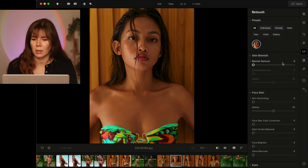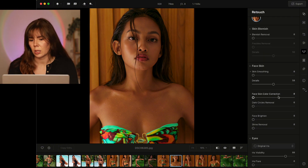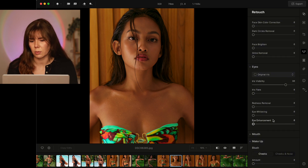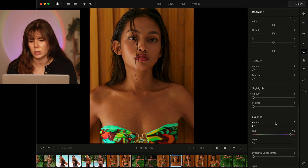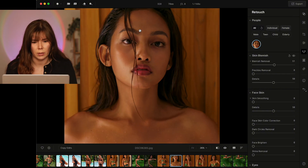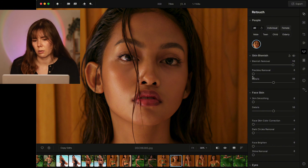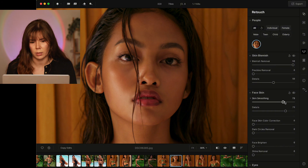I'm going to grab this closer portrait and go through the retouching section. Under skin we have blemish removal, freckles removal, and then details. Under face skin we have skin smoothing and details, face skin color correction, dark circles removal, face brighten, and shine removal. For eyes we have iris visibility, iris flare, redness removal, eye whitening, and eye enhancement. We're going to start with blemish removal, going maybe halfway — my model doesn't have a lot of blemishes but you can see around her forehead there are some getting removed. I wouldn't remove freckles because I actually love freckles. Then if you want to smooth skin a little bit you can do skin smoothing, and there is a detail slider to preserve as much skin detail as possible, which I really appreciate.